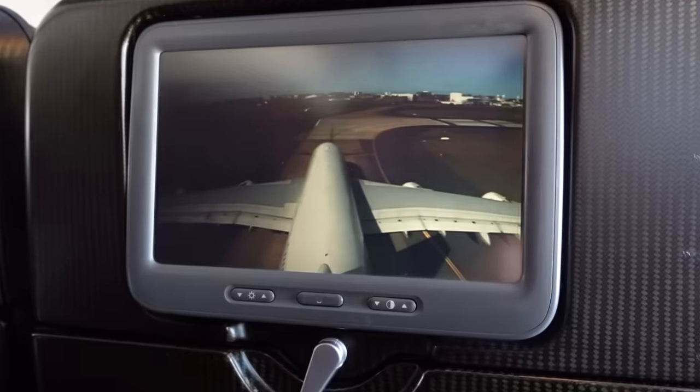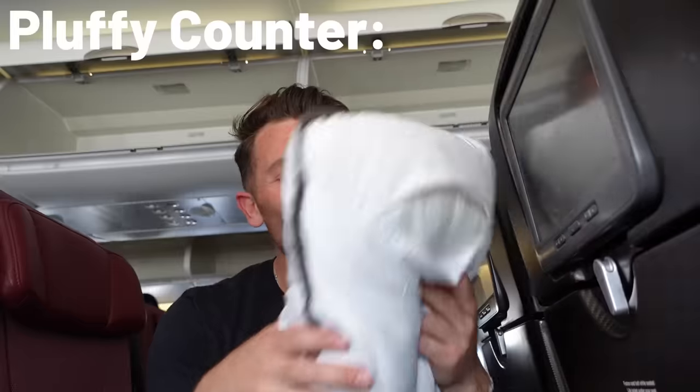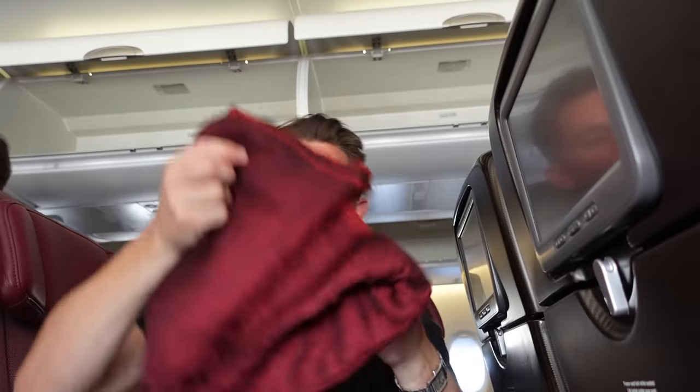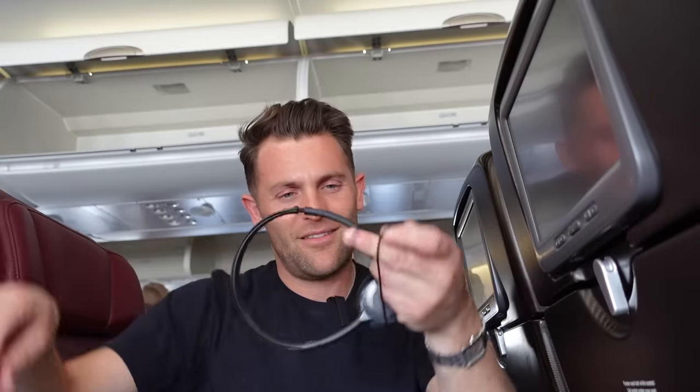Every seat has an IFE screen — for an economy cabin, it's actually a pretty decent size. You get a nice squishy, pluffy pillow, an uncomfortable blanket, and a set of headphones with a little bit of padding. Honestly, better than most you get in economy — not those rubbish little in-ear things. I'm quite impressed with these.